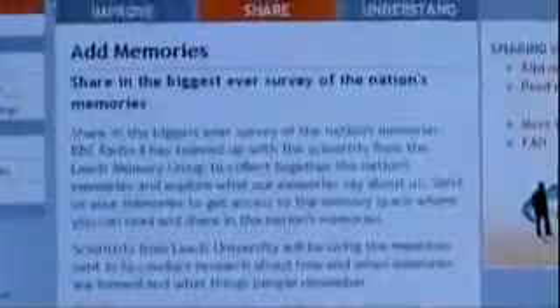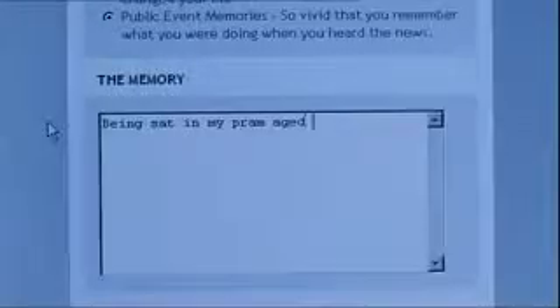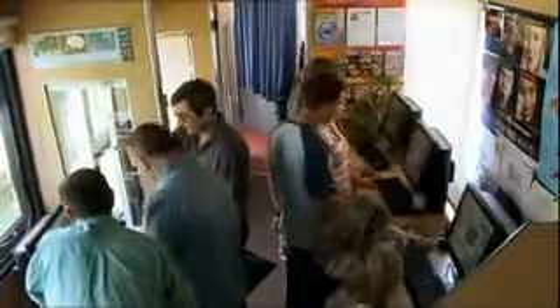You can take part in Martin's experiment by logging on to our website at bbc.co.uk/memory. Martin will be reporting back early next year on the National Memory Survey. It's part of the BBC's ongoing memory season on Radio 4. Details are also available online and via Ceefax, page 615.